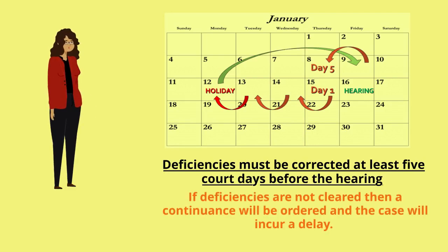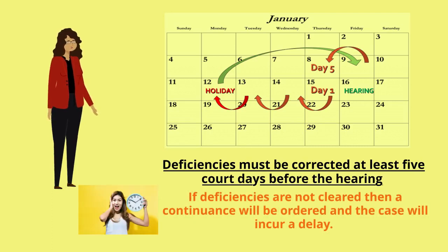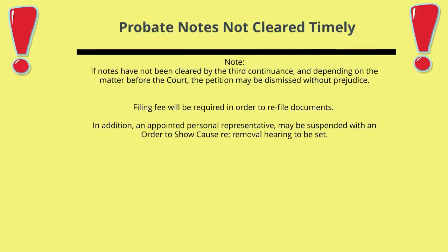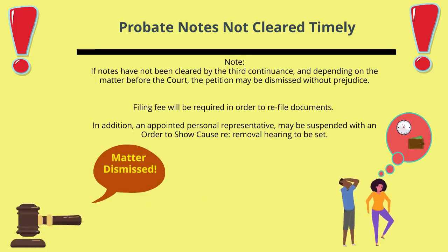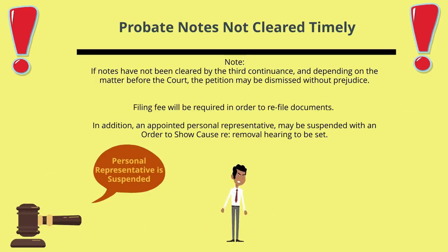However, if you don't meet this deadline, you still need to appear for your probate court hearing and the court will reschedule you for another day. Please keep in mind that this will delay your case. If the filing party has not cleared the probate notes by the third continuance, depending on the matter before the court, the petition may be dismissed without prejudice and the filing party will be required to start the process over, which means the filing party will be required to pay the filing fee again in order to refile all documents. In addition, an appointed personal representative may be ordered suspended with an order to show cause re removal hearing to be set.